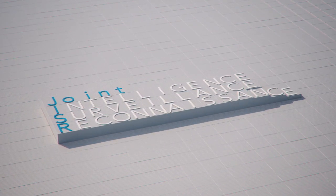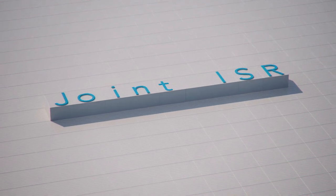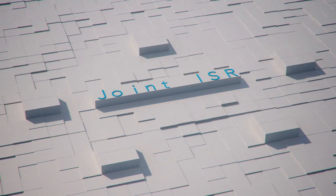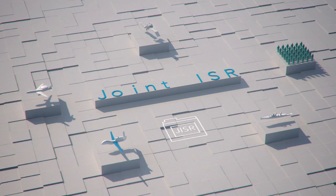Nations are working together to do this, developing tools like the Joint Intelligence, Surveillance and Reconnaissance capability. Joint ISR is a combination of processes, systems and people, including NATO and national air, maritime, ground and space assets, which feed into fused reports.